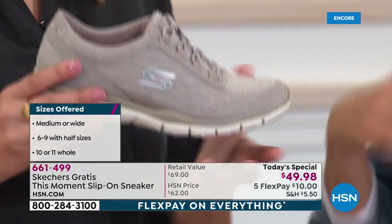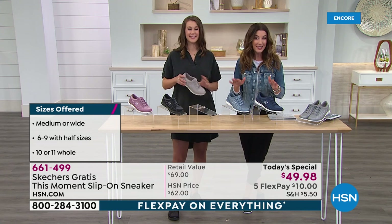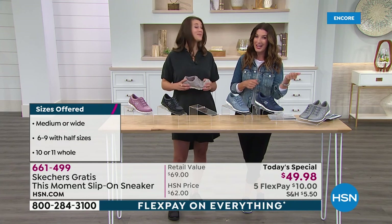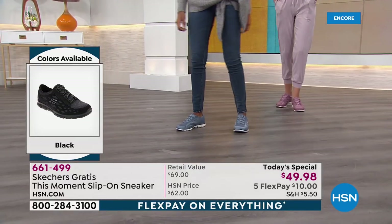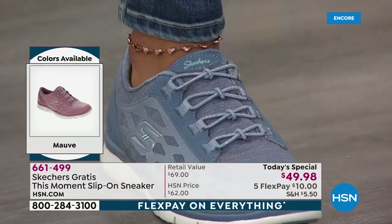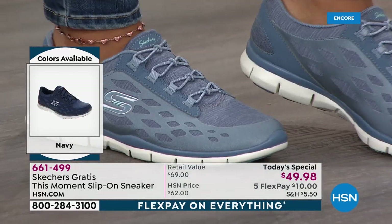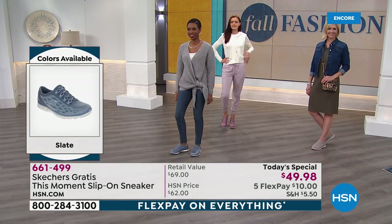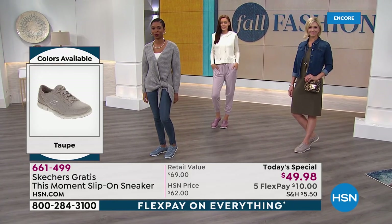Super flexible, lightweight. All you need to do right now is go to hsn.com. We expect to be really, really busy. You can also shop over the phone or download the HSN app. If you love Skechers like I do — I've been a huge Skechers fan for years — these are the best walking, standing, live-your-life, be-on-your-feet-all-day shoes. Tonight's the night we give you our one daily price, saving you $12 off retail.